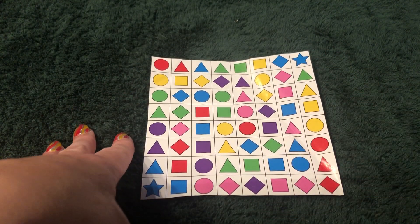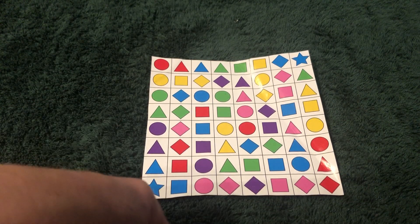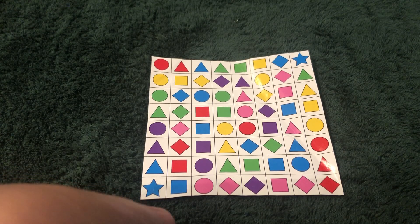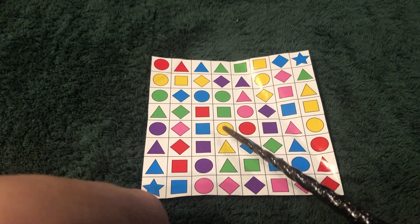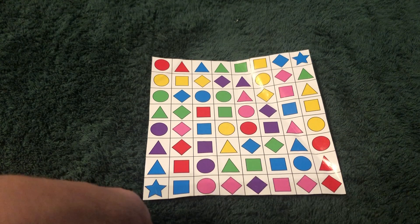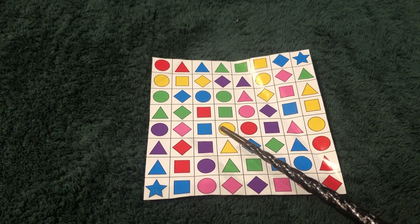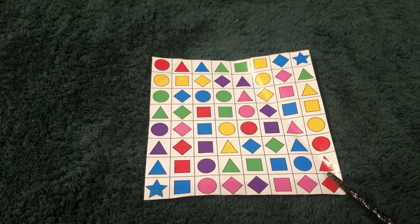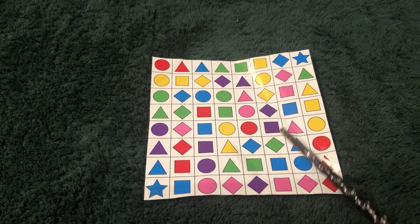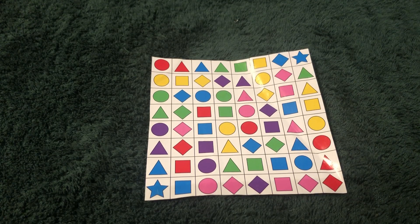Any of you that have watched my channel for a while will recognize this chart — it's from one of my most popular videos. What I'm going to do is just point to certain things, and I want you to tell me what shape and what color you see. So if I point to this, you'll say yellow circle. If I point to this, you'll say red triangle. And anything that's like a sideways square we can just call it a diamond, okay? So let's begin.